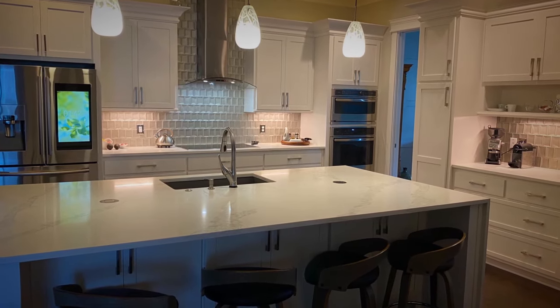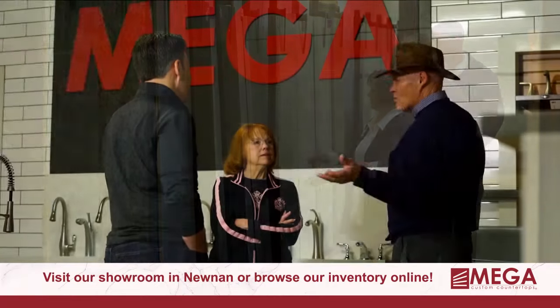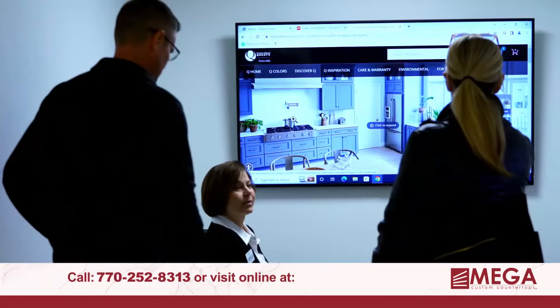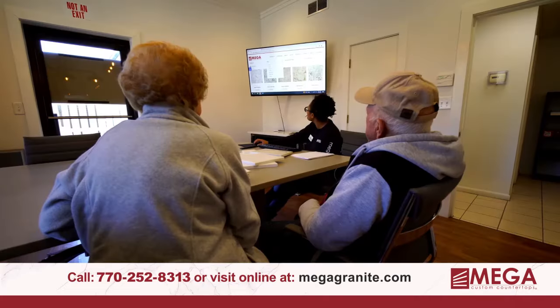The time is now to upgrade your kitchen and bathroom with Mega Custom Countertops. Visit our showroom in Noonan and find what fits your house and budget. Choose from a wide selection of granite, marble, or quartz, or create something custom.